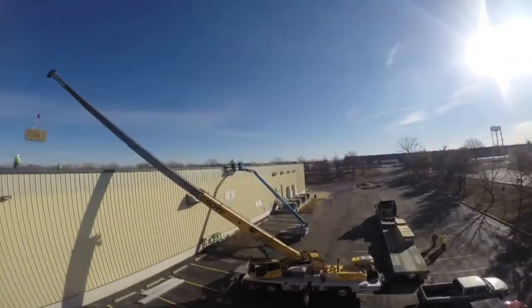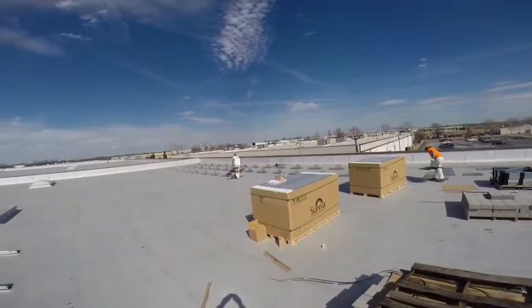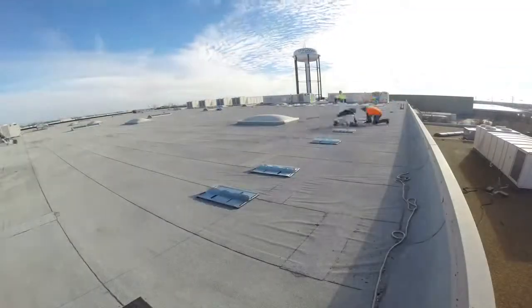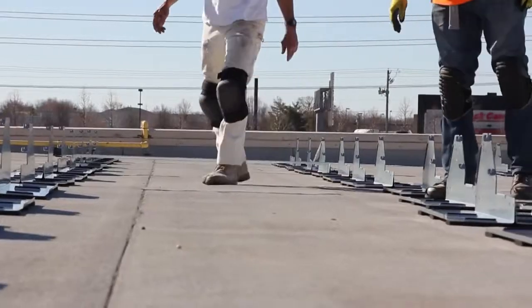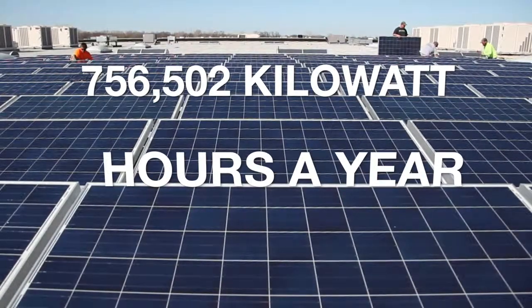All of True's major manufacturing facilities will now receive additional power from these solar installations. In total, 23 solar energy systems were installed on rooftops and more than 2,000 solar panels. This gives True a substantial amount of power — 756,502 kilowatt-hours a year, to be exact.